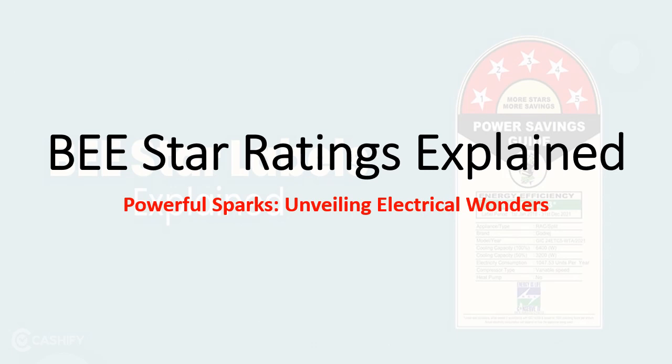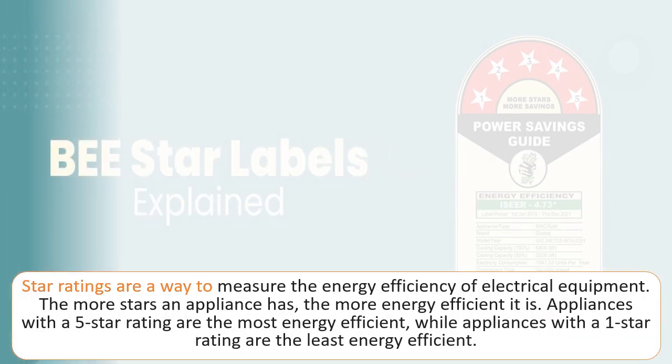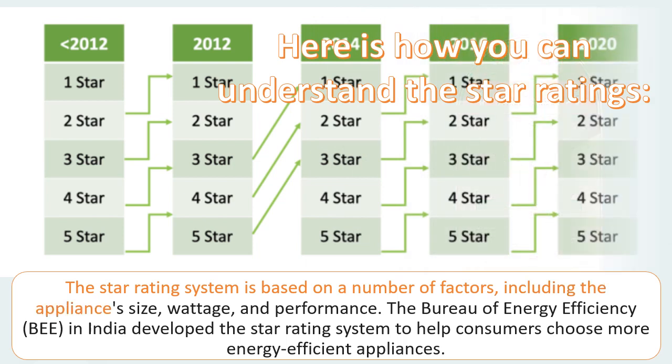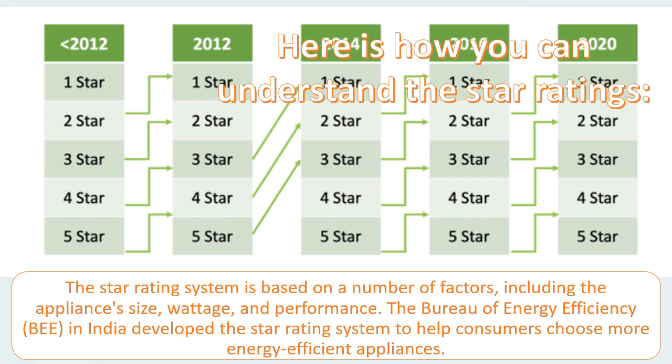Star ratings are a way to measure the energy efficiency of electrical equipment. The more stars an appliance has, the more energy efficient it is. Appliances with a five-star rating are the most energy efficient, while one-star appliances are the least. The star rating system is based on factors including the appliance's size, wattage, and performance. The Bureau of Energy Efficiency (BEE) in India developed this system to help consumers choose more energy efficient appliances.